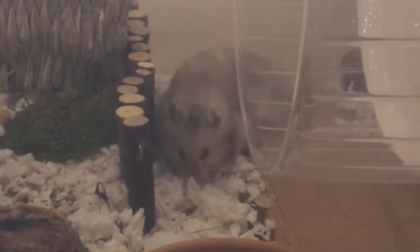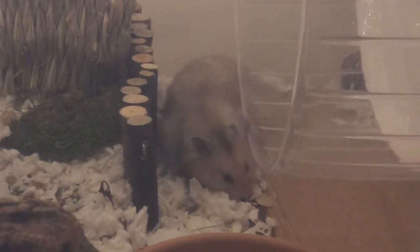Hey guys, in today's video I'm going to be showing you what I feed my hamster. It's the same diet I've been feeding my hamsters in the past and it's my favorite diet to feed because it's easily accessible and it's a well-rounded diet that is healthy for hamsters.